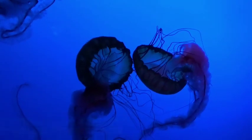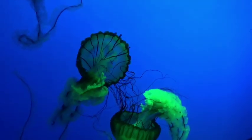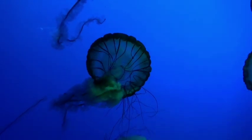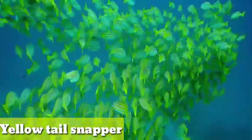Pacific sea nettle. The Pacific sea nettle, or west coast sea nettle, is a common planktonic scyphozoan that lives in the eastern Pacific Ocean from Canada to Mexico. Sea nettles have a distinctive golden-brown bell with a reddish tint, and they can release different types of colored liquids.